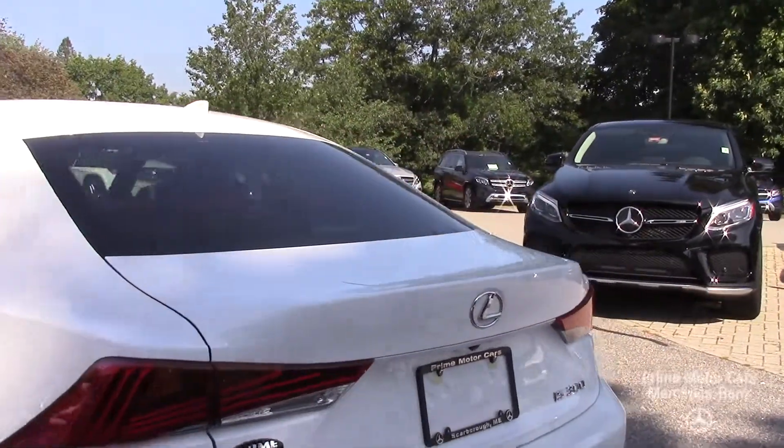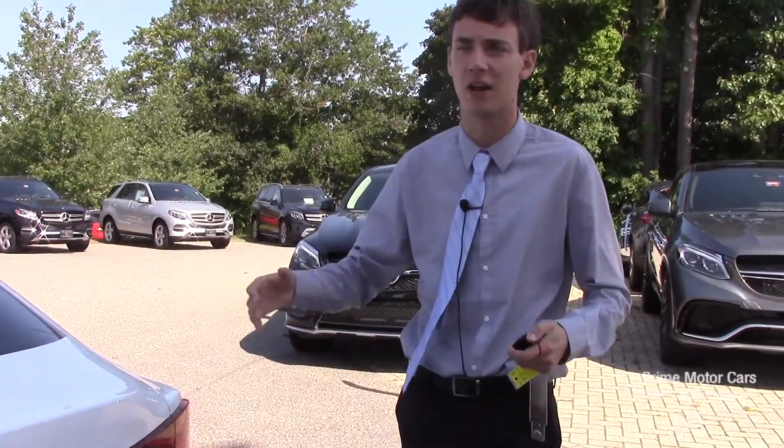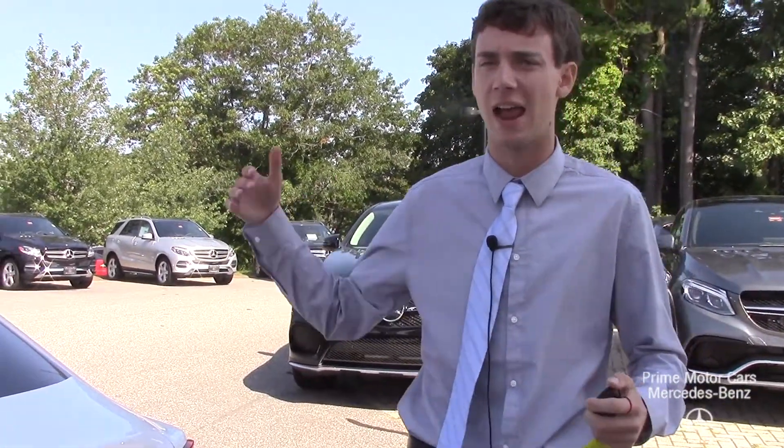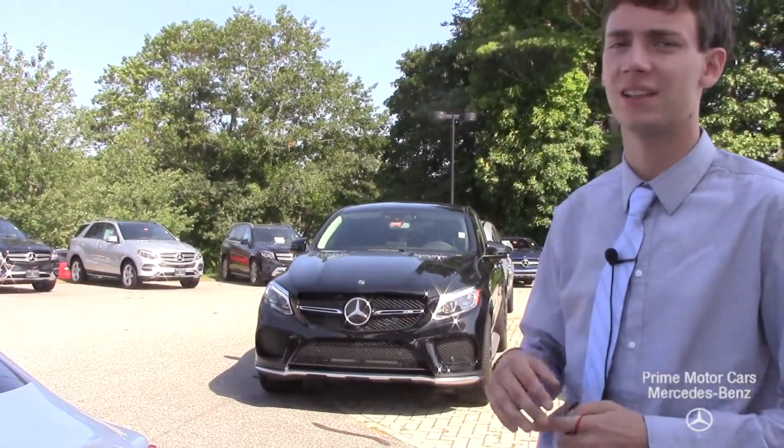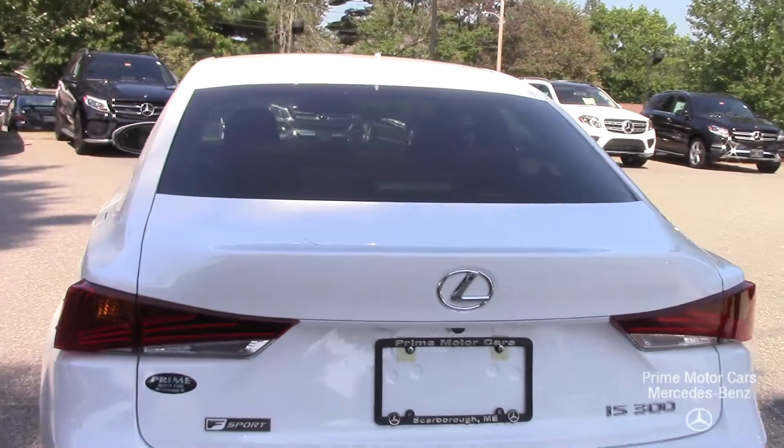This car was owned in Texas and was trailered up here to Maine. I actually took this vehicle in on trade and the customer bought a Mercedes AMG. So this vehicle has less than 600 miles on it — it is a like-new car.